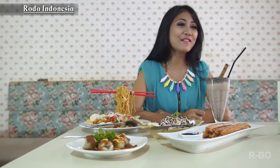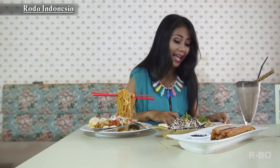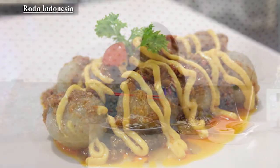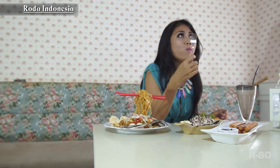Guys, gue bener-bener punya informasi seru dari teman Ratu dan tour oleh Eko. Sekarang di depan gue sudah ada makanan yang tadi gue pesan. Ini untuk Cilok Syahrini. Mmm! It's so yummy guys! Di dalam Cilok-nya ada chicken. Sekarang kita mau nyobain banana split.